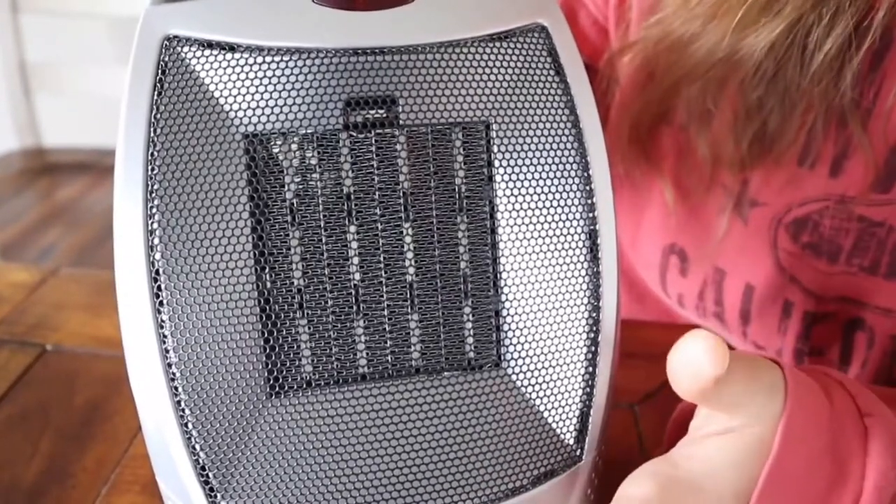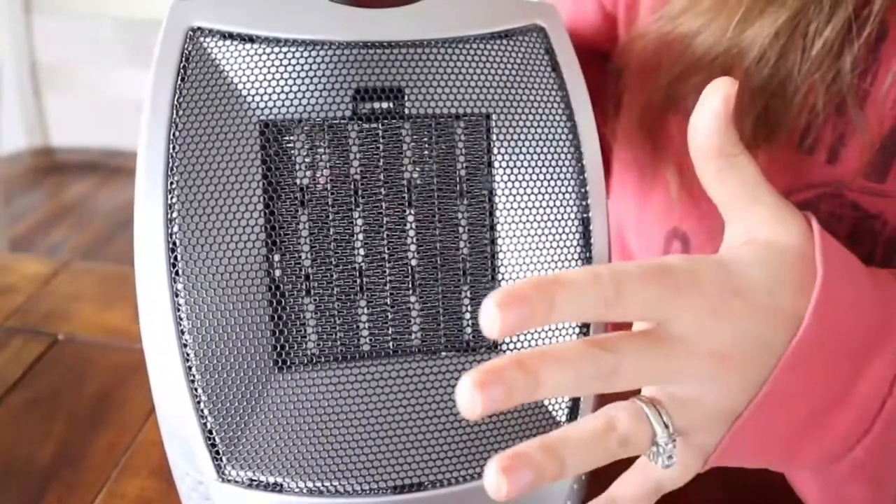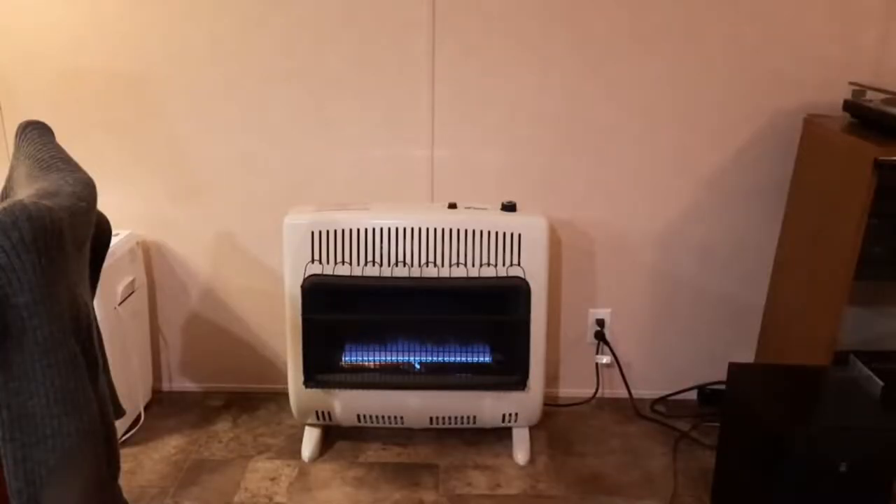Space heaters will keep you warm and toasty during the chilly days while not wasting excess energy. Although a space heater should heat you sufficiently at its core, it should do so quickly without making too much noise in the process. The ideal space heater will also be convenient, with enough settings to suit various situations.